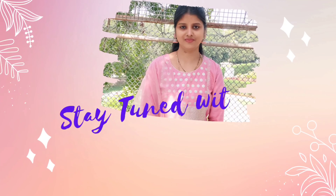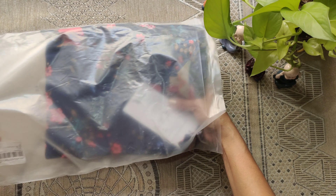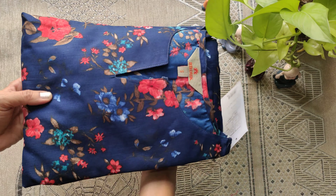Hello, my dear YouTube family! Welcome back to our channel, Stay Tuned with Anu. If this is your first time, please subscribe to my channel. In this video I will show you two kurti sets unboxing.